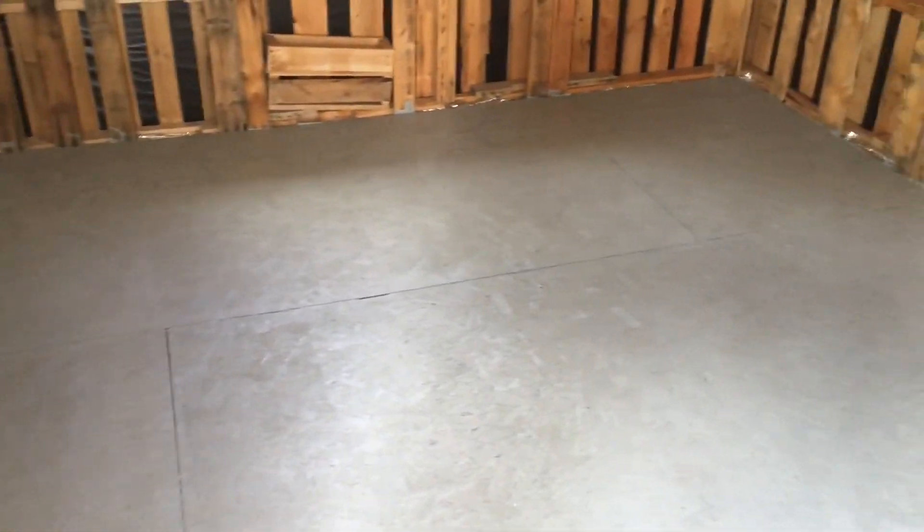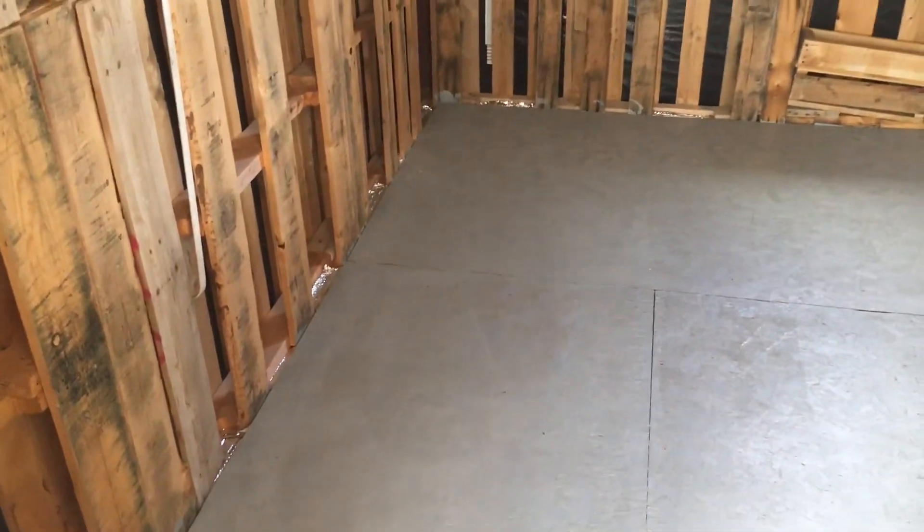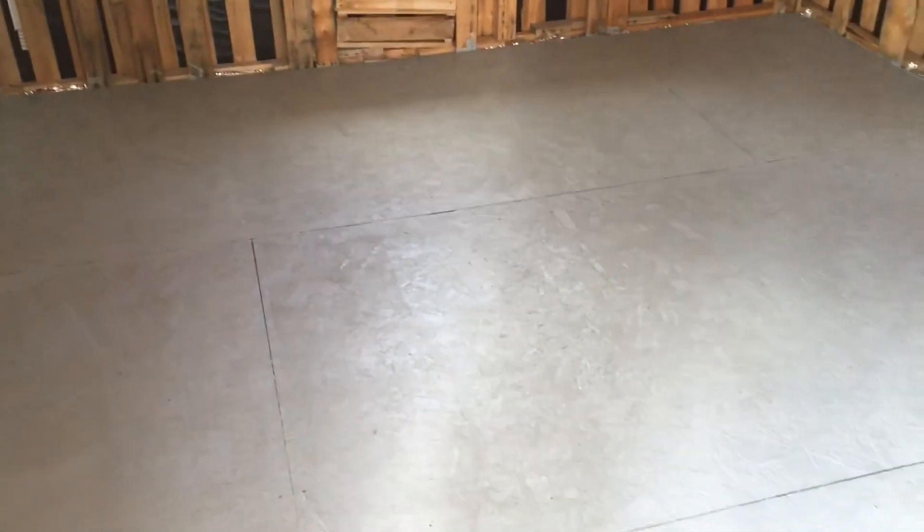We got the first coat on. This will do us until we're finished inside construction and I'll put a final one on. The construction is just going to tear it up a bit but I wanted to seal it. Alright, project done for today. I'll see you later.